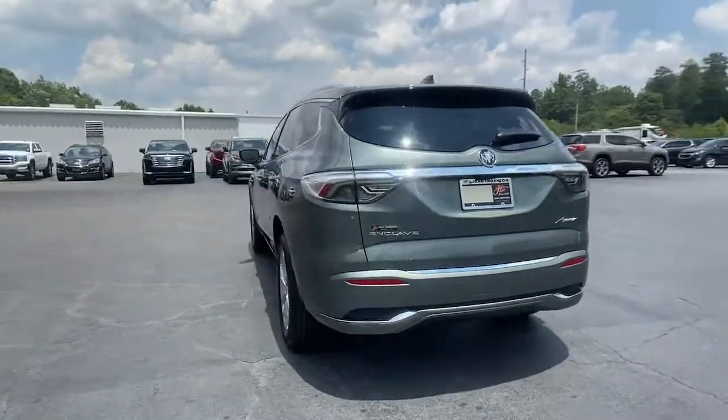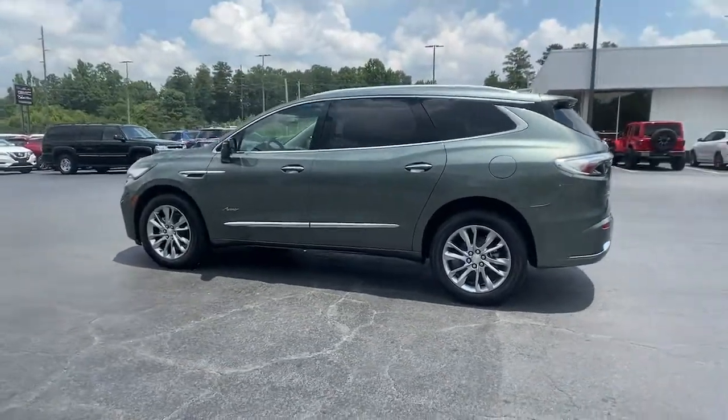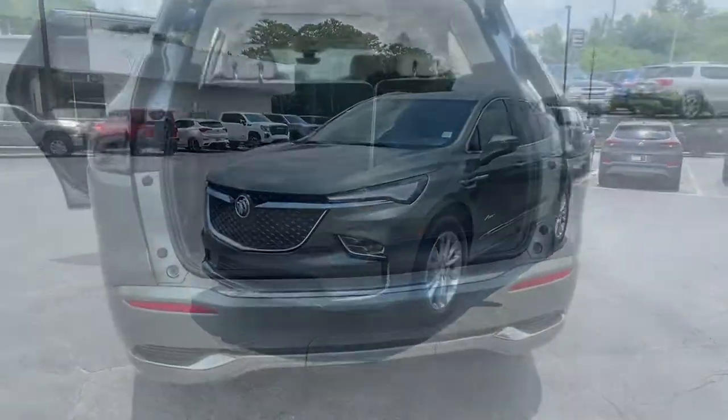Keyless entry, heated driver's seat, sun/moonroof, navigation system, power passenger seat, heated rear seat, power liftgate, aluminum wheels, heated front seat, power driver's seat.